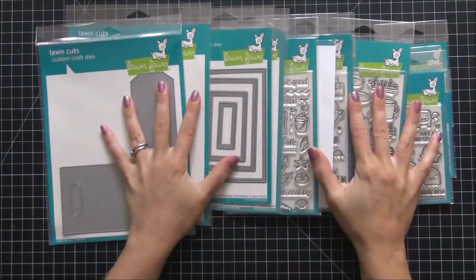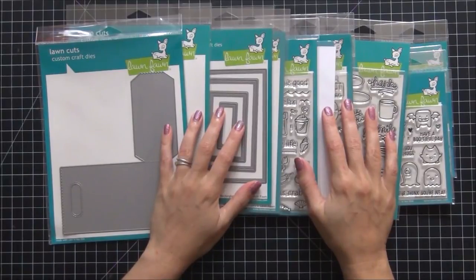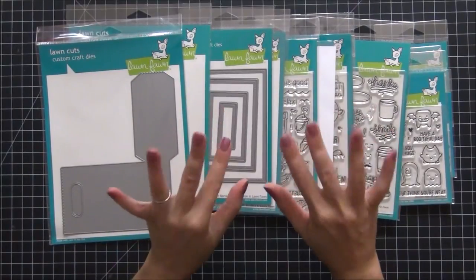Okay guys, that was everything that I purchased from Lawn Fawn. If you have any questions or comments just leave them below. Thanks so much for watching. Bye!